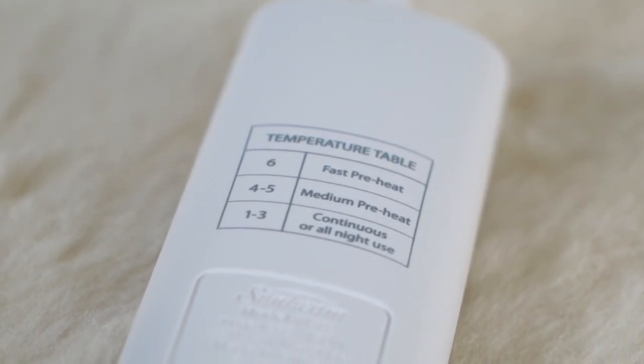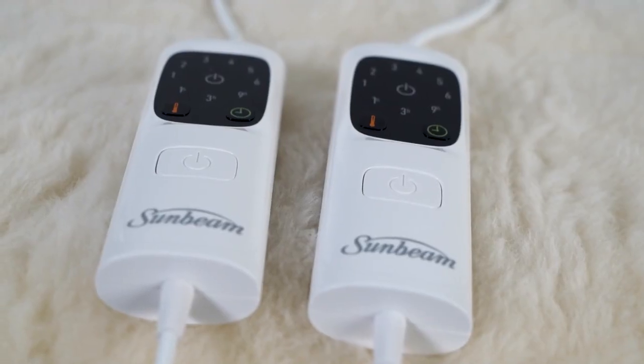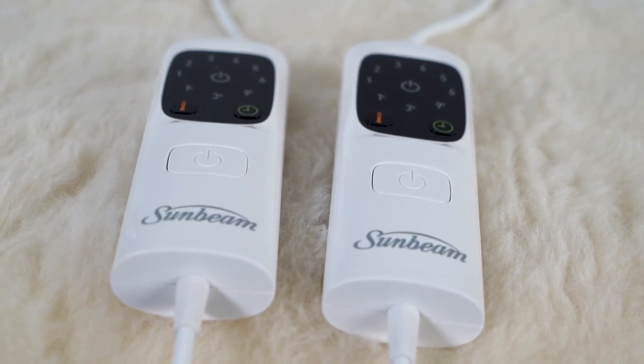For added peace of mind, the blanket features an automatic shut-off function with options for one, three, or nine hours, ensuring safety and energy efficiency.